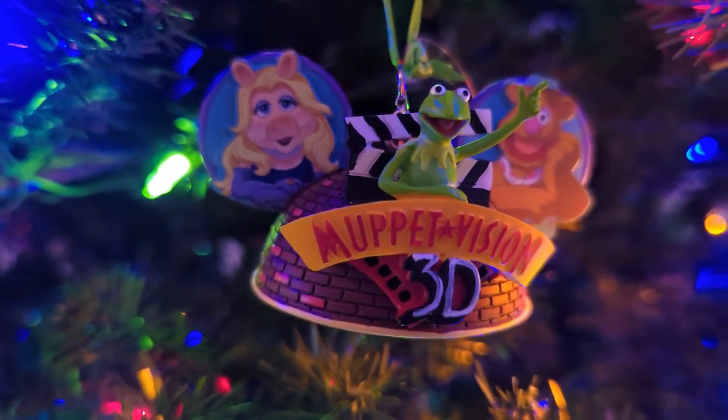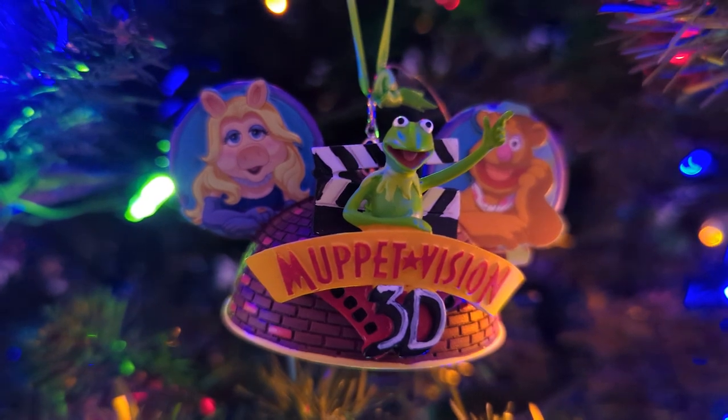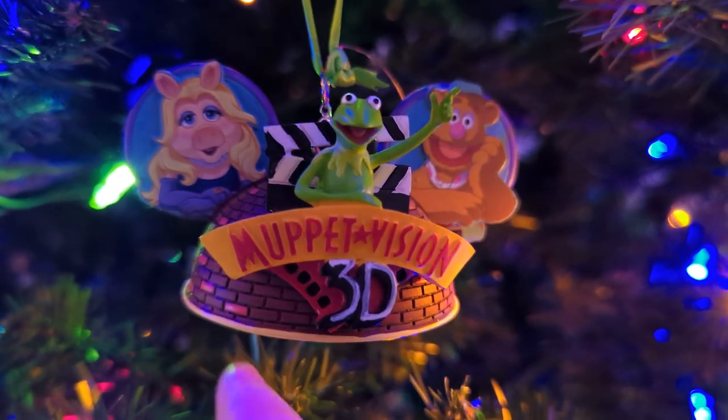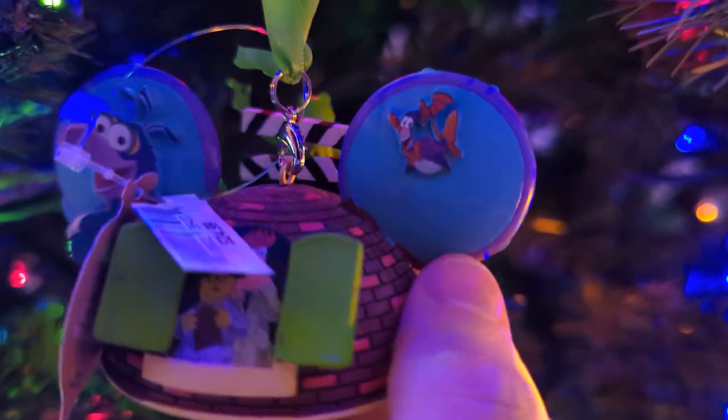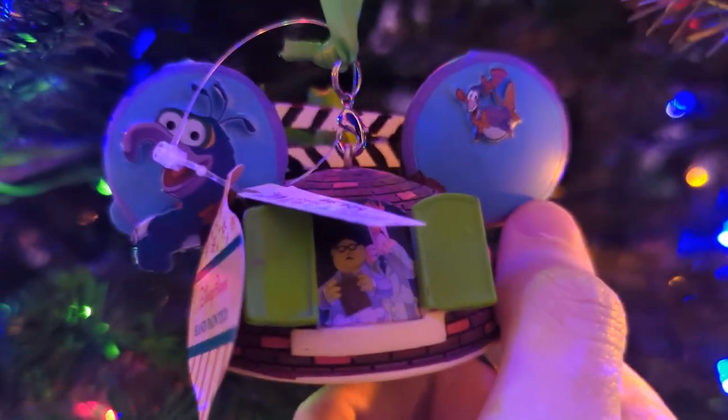This is a Muppet Vision 3D ornament. It's got Piggy, Fozzie, Kermit, and on the very back it's got Beaker and Dr. Melvin Honeydew, as well as Gonzo and Waldo — the spirit of 3D. This is also last year. So what we're going to do real quickly is find the ones we bought this year that are not here. One moment, please.